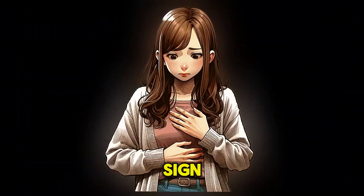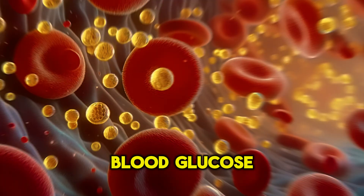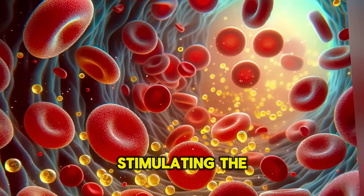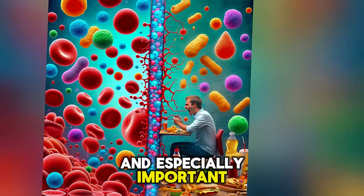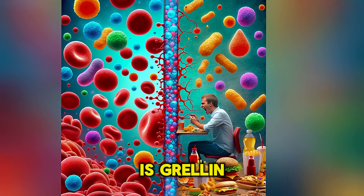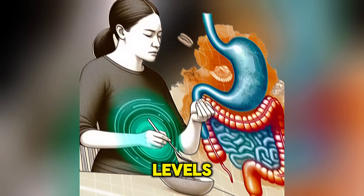Increased hunger is another sign. Our brain has specific neurons that can detect low blood glucose levels, stimulating the synthesis of hormones that cause hunger. An especially important hunger hormone is ghrelin, which is secreted in the stomach in response to hunger and low blood glucose levels.